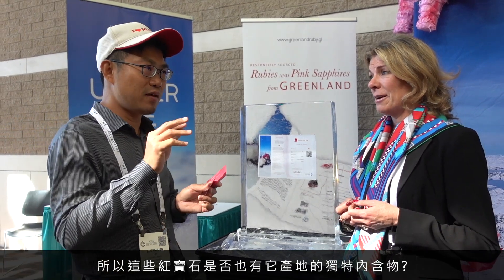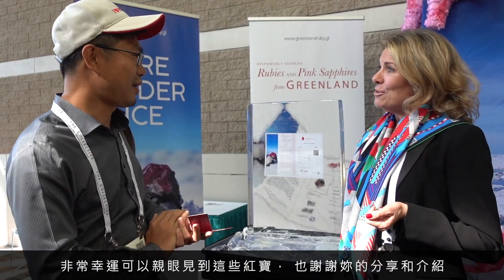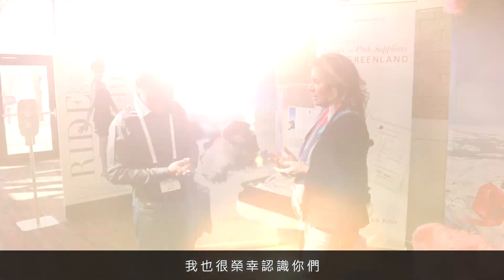The inclusions in the rubies and pink sapphires from Greenland tell the story of billions of years. Do they have specific inclusions? The laboratories researching the material have confirmed that the rubies and pink sapphires from Greenland have specific fingerprints of Greenland, so they are able to positively identify the gems as being from Greenland. Very nice. We are so lucky having you today. Thank you very much.